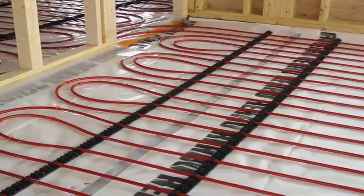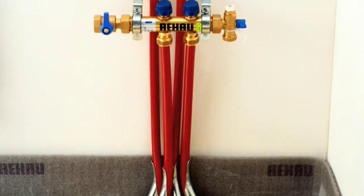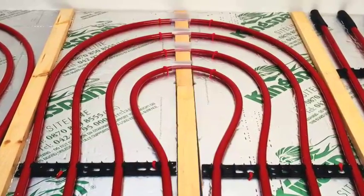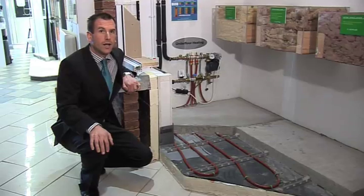Once installed, the only real maintenance required is to the boiler or circulating pumps. The pipework, joints and fittings are fully warranted for 10 years, but the lifespan of the pipework should exceed the lifespan of the building. It is a low pressure, low temperature solution, which means that the system is never under any real stress.